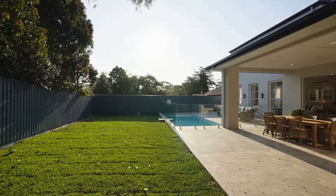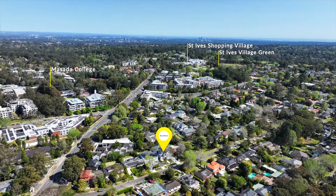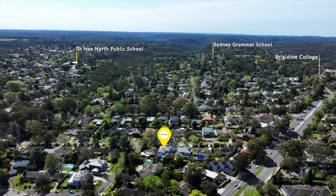Crafted for those looking for an aspirational residence, walk to multiple bus services, the village shops, and outstanding schools, including Stief's North Public School.